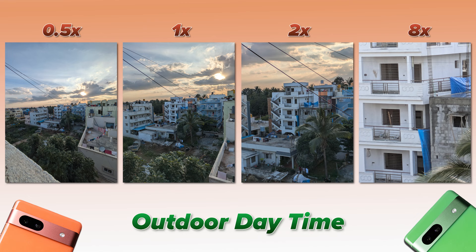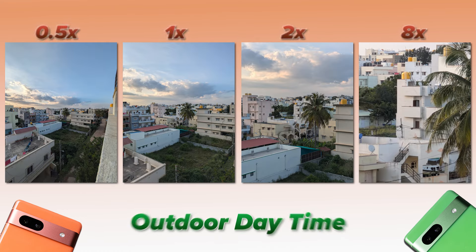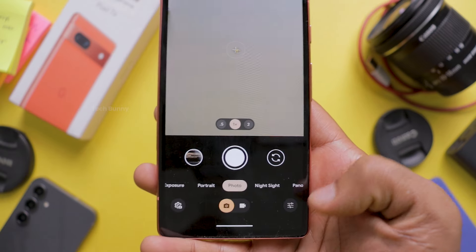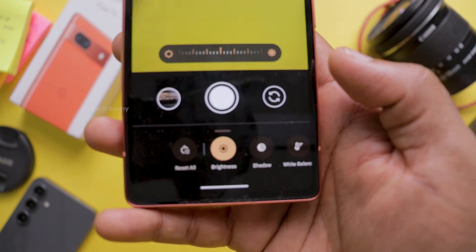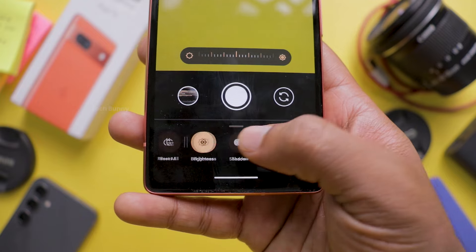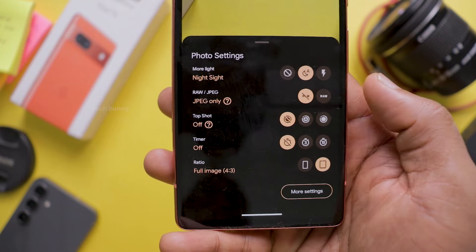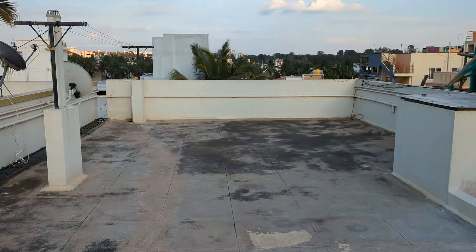Now let's take a look at some photo samples in daytime conditions. You can capture photos ranging from 0.5x to 8x zoom, and all the photos turned out great. After each shot, the phone processes the image to deliver the best possible result. For 8x zoom photos, the clarity initially appears lower but the final output is impressive. If I had to choose the best photos, I'd go with the 1x and 2x zoom shots as they offer better details. In the camera app you have controls like brightness, shadows, and white balance, and you can choose between RAW or JPEG format, set a timer, adjust the image ratio, and more. However, you won't find fancy filters like those available in phones from Vivo or Oppo.